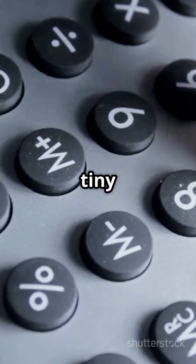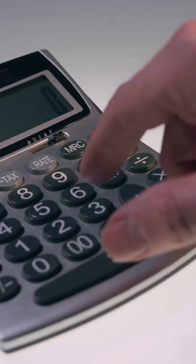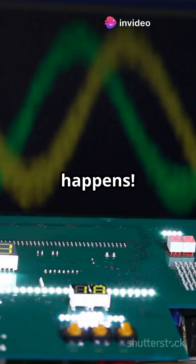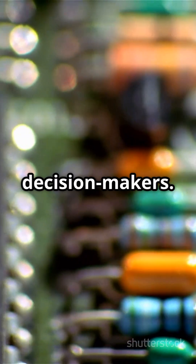Inside your calculator, there are tiny circuits that act like a super fast team of light switches. When you press a button, these circuits send electrical signals that represent numbers in binary. Then the magic happens — these signals go through logic circuits, which are like tiny decision makers.